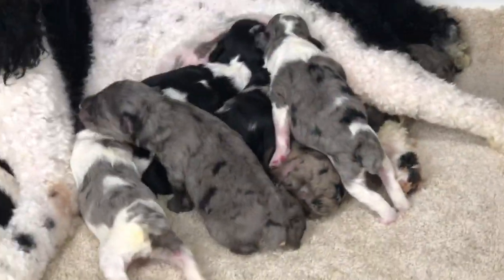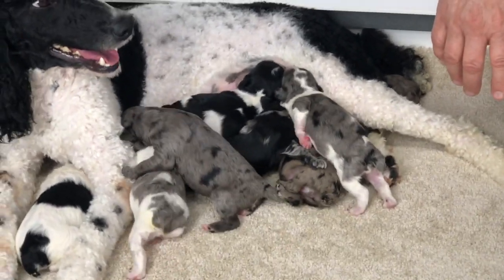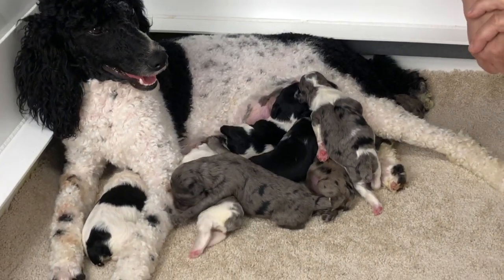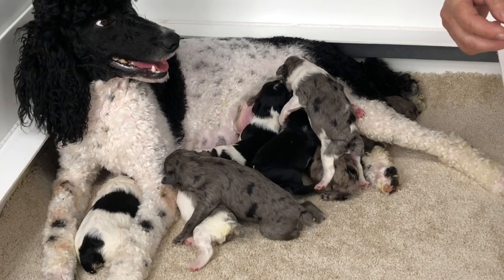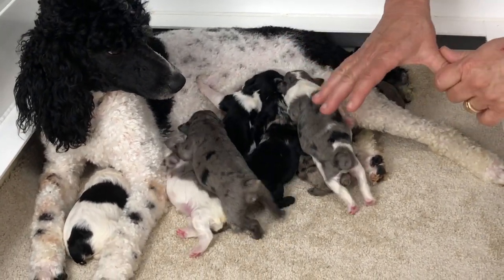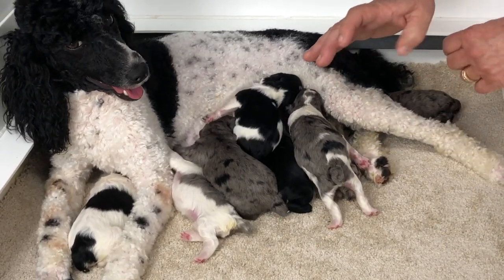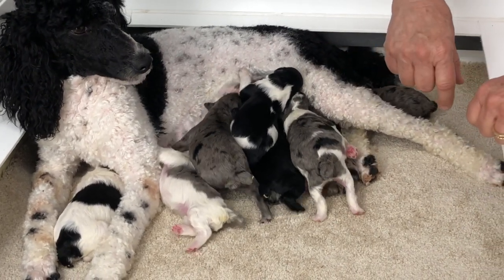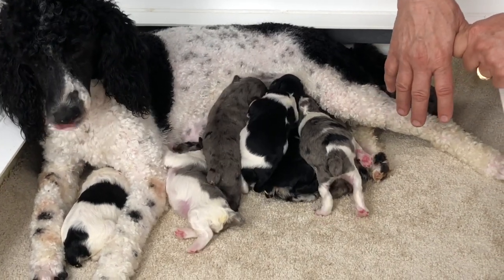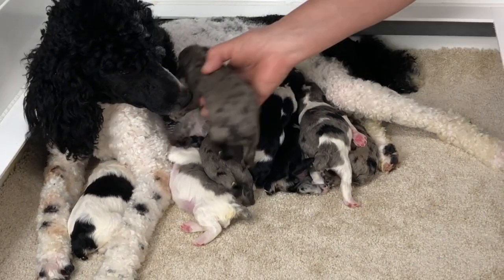All dogs are born with front dew claws and some have back dew claws. We take those off at birth because they're a pain for a groomer. The only real purpose they have in the wild is for gripping when mounting. Their dew claws are exactly what our thumb is - they walk on four toes and use this toe for gripping. That's the toe we take off because groomers will go right up the leg, catch it in a pair of clippers, and you'll have a bleeding toe. So we take those off at birth.